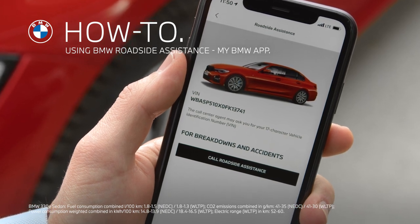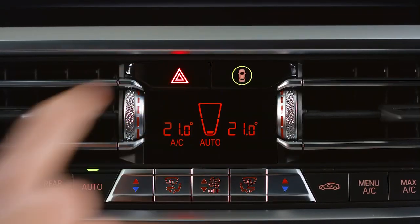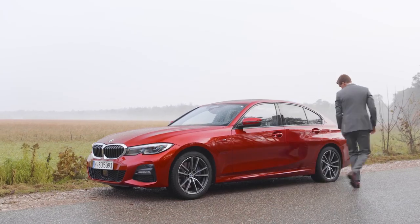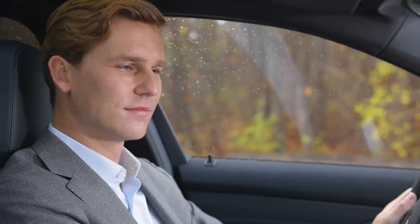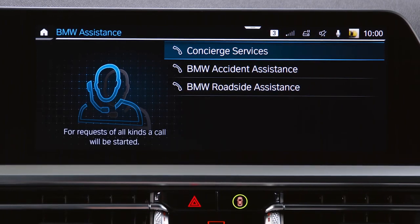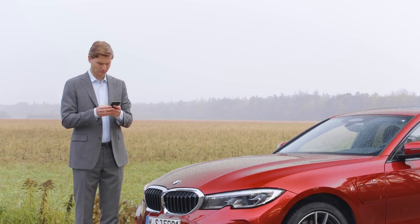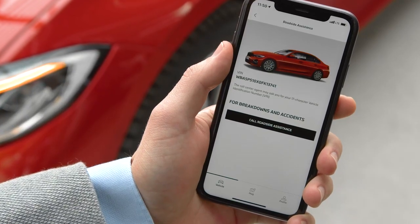BMW Roadside Assistance is an effective way to solve your issue when you have a breakdown or technical problem with your vehicle. In case of a breakdown, you can place a roadside assistance call in the vehicle either from the warning message directly or via the assistance menu on the central information display. Alternatively, if you are outside of the vehicle, you can contact Roadside Assistance via a phone call or using the My BMW app.